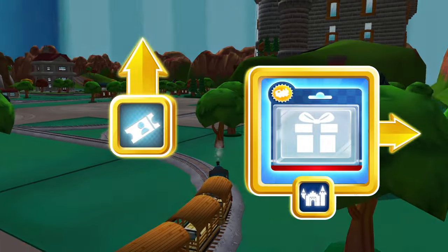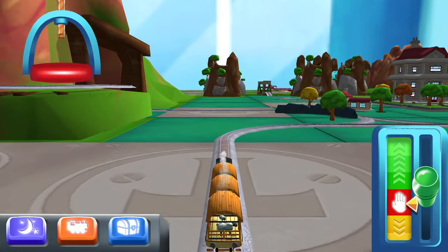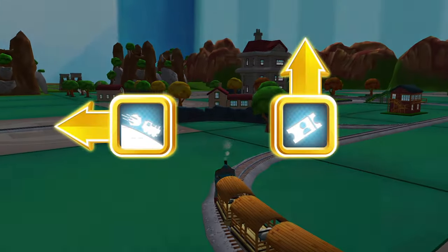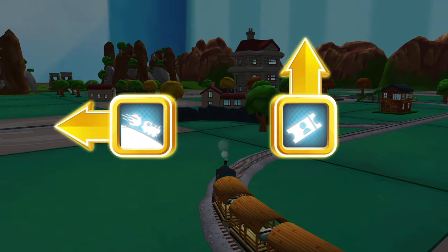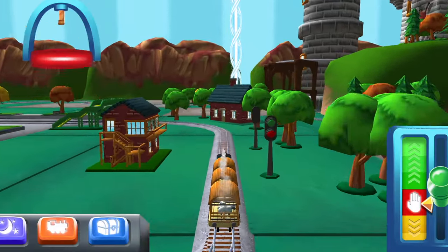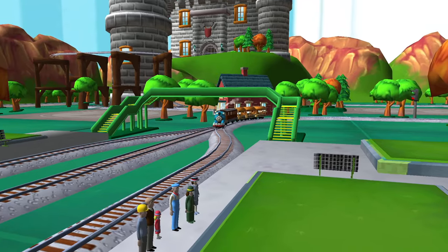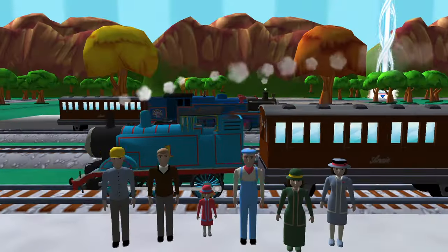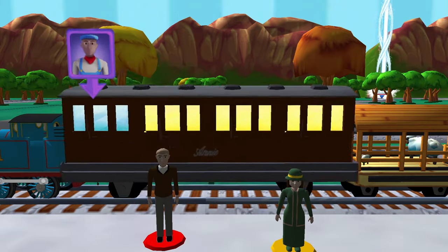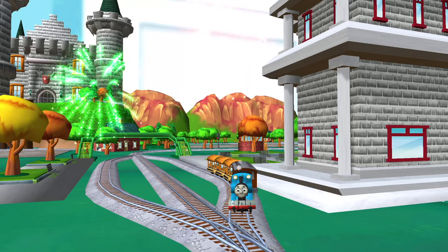Where should we go next? Forward leads to — left leads to the boulder cliffs. We're almost at the town square. Help the passengers get into the carriage. Super! Trembling tracks! Your engine was really happy to help.